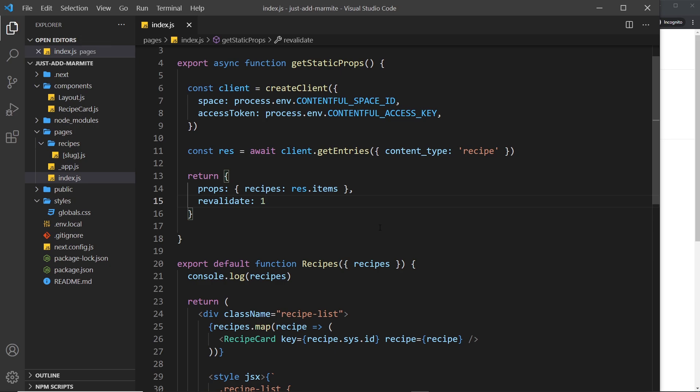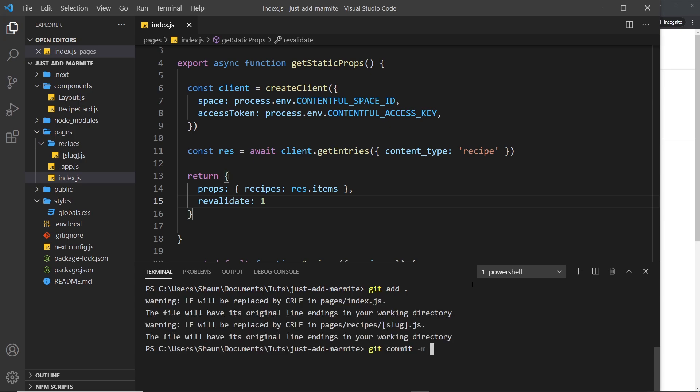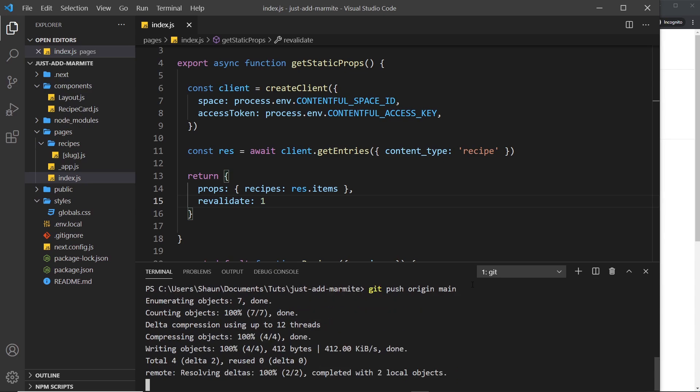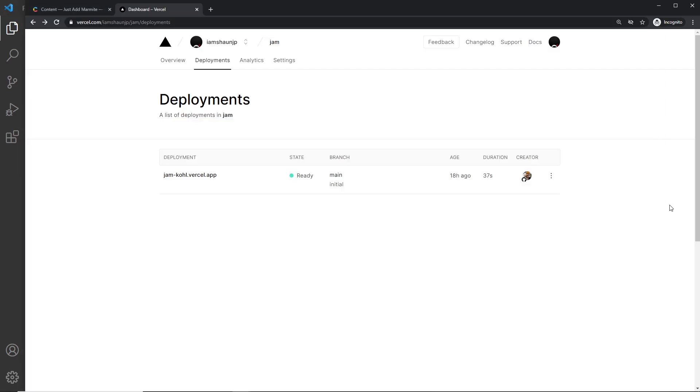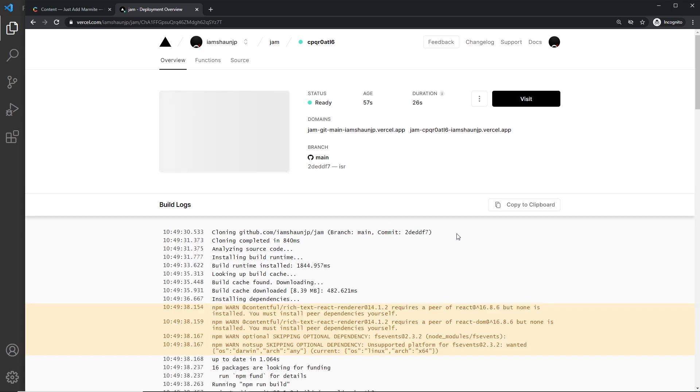That's all there is to it. Now all we need to do is push this up to our main branch on GitHub to trigger a redeploy and rebuild on Vercel. I'm going to run `git add` to stage all changes, then `git commit -m 'isr'` for Incremental Static Regeneration, and then `git push origin main`. Once this is done it's going to trigger a rebuild and redeploy in Vercel — if we refresh the deployments page we can see another one is now being built.